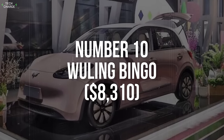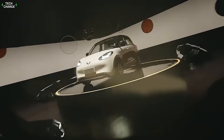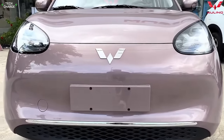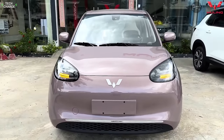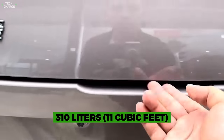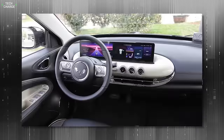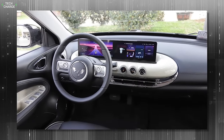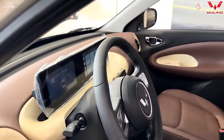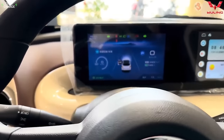Number 10: Wuling Bingo. Less than 60,000 yuan is enough to get this stylish hatchback, which brings a lot of Fiat 500 vibes. The styling approach is similar both outside and inside, though it's actually bigger with a wheelbase of 2,560 millimeters. With more than 310 liters of cargo space behind the second row, the Bingo is practical and convenient, while its dashboard stands out with funky design elements and a couple of massive screens.